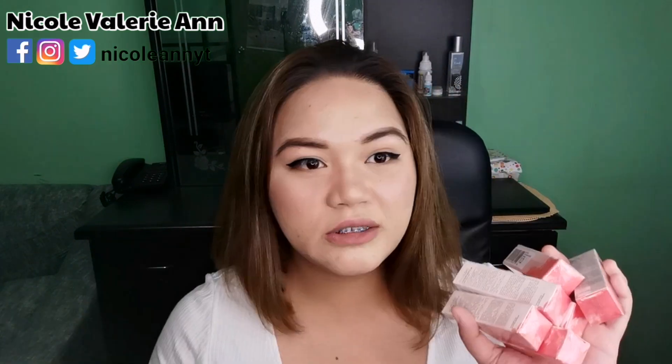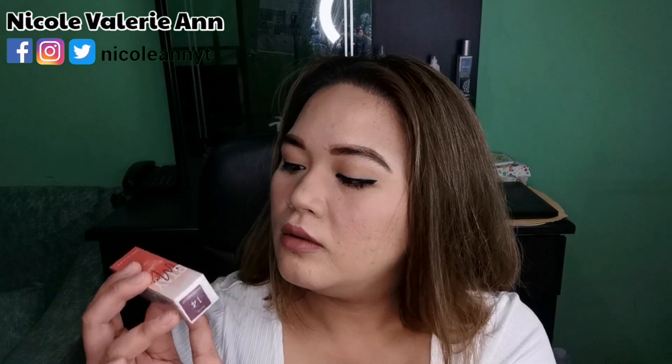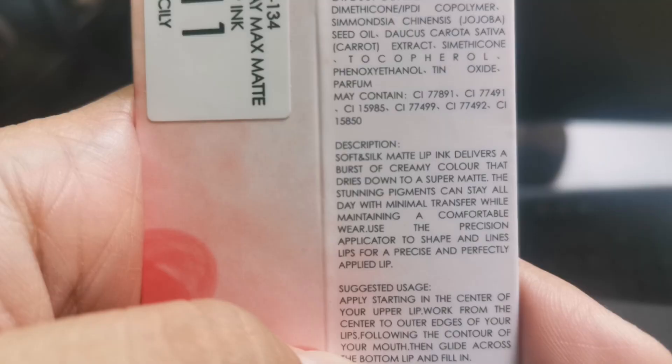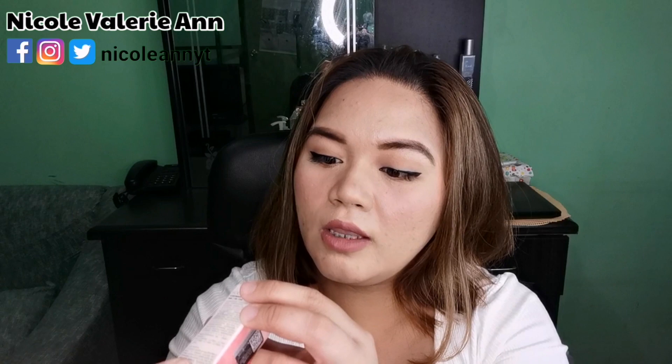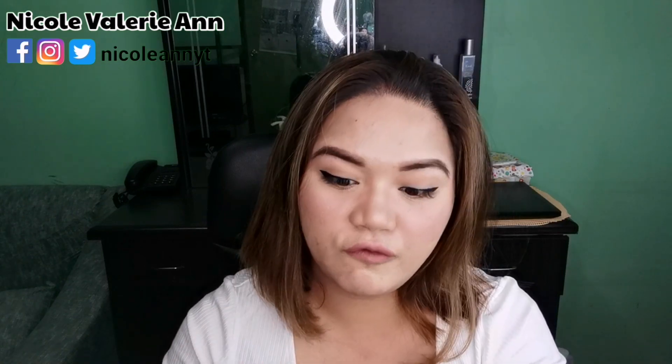If you haven't seen that video yet, I'll link it down below. Let's go back to the focus of this video. I like the packaging — it has an authenticity sticker so you can tell if the product is genuine. The shade names are printed on it, and it says 24 months upon opening. Description: soft and matte lip ink, delivers a burst of creamy color that dries down to a super matte finish. The stunning pigments can stay all day with minimal transfer while maintaining a comfortable wear. Use the precision applicator to shape and line the lips for a precise and perfectly applied look.